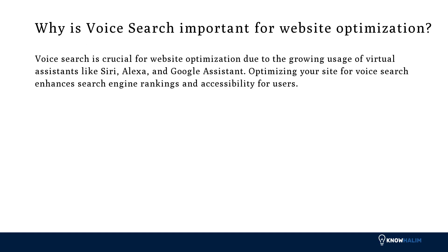Why is voice search important for website optimization? Voice search is crucial for website optimization due to the growing usage of virtual assistants like Siri, Alexa, and Google Assistant. Optimizing your site for voice search enhances search engine rankings and accessibility for users.